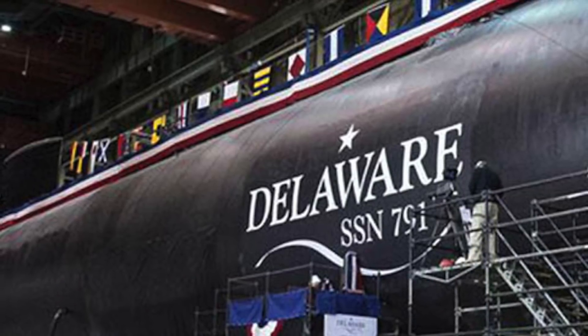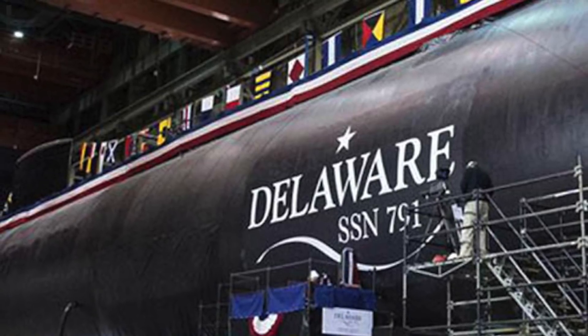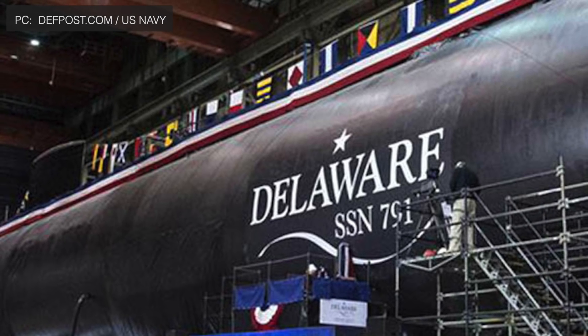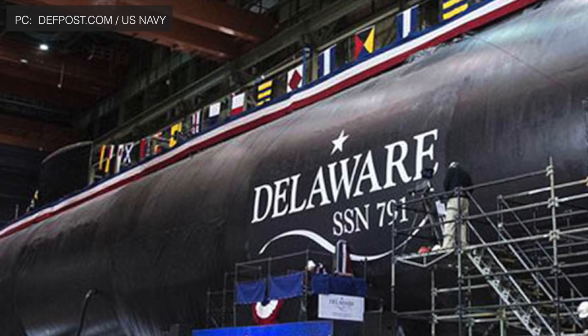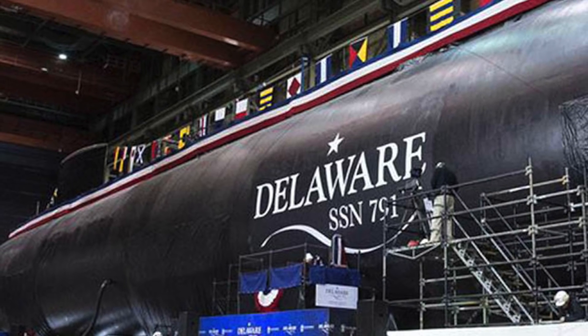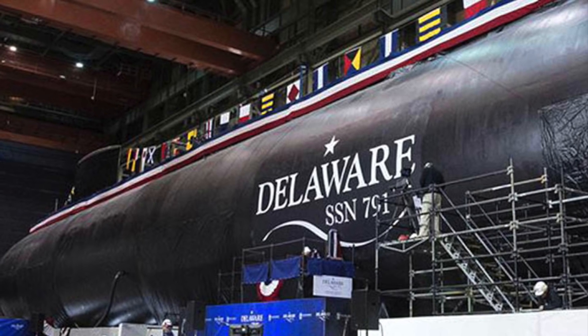USS Delaware is the 18th Virginia-class SSN and the 9th to be delivered by Newport News Shipyard. Construction on the Delaware started in September 2013. The boat is the final Virginia-class Block III submarine to be launched, and the U.S. Navy's Block III fleet will consist of 8 submarines.